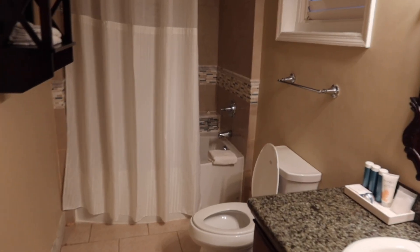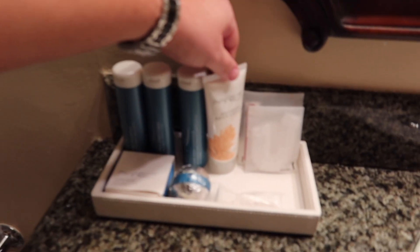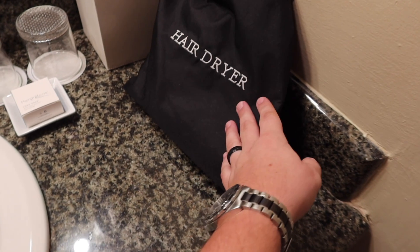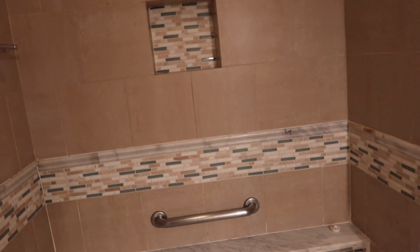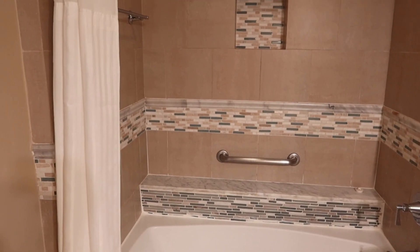As we walk into the bathroom — pretty standard bath. She did say all the toiletries here are from their spa. These are all your beautiful Red Lane Spa toiletries. It looks like there's maybe a bath bomb or bath truffle in there, which is kind of cool. Standard mirror, nice full-size mirror. There's a hairdryer right there. You've got your toilet, some towels — we'll probably need to ask for extra towels. And here's your tub shower, which looks like it might be handicapped accessible.